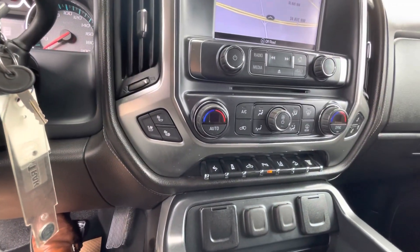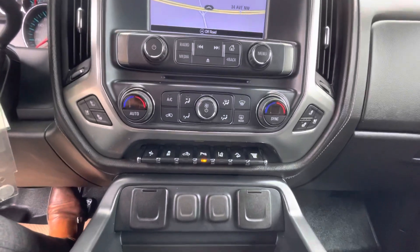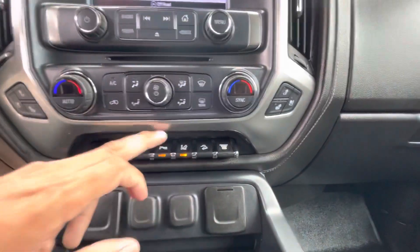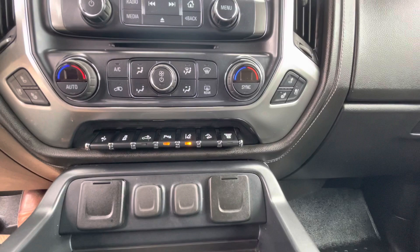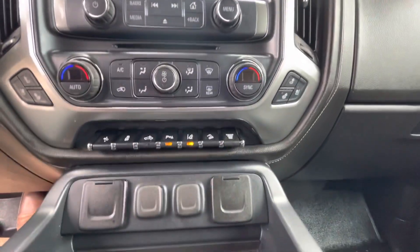You do have your heated seats, heated steering wheel, as well as the heated seats and the cooled seats. In the LTZ, you do have your lane departure warning as well as your parking sensors, cabin light, as well as the adjustable pedals and your diesel exhaust brake over there.